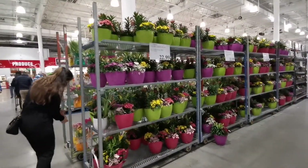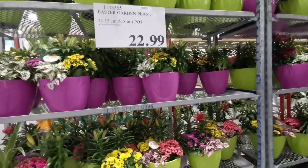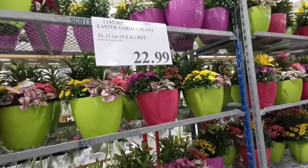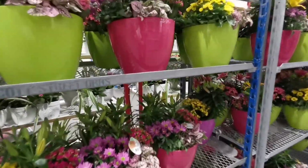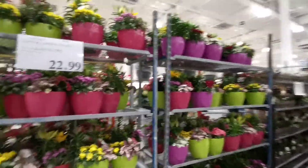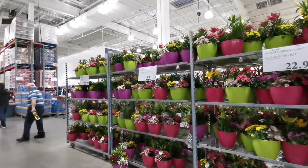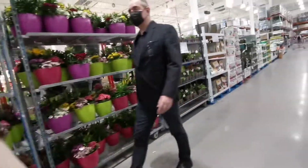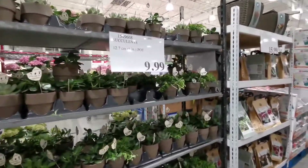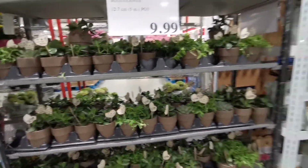I think these are especially for spring — they are beautiful. These pots are $23 and these little guys are $10. They're all pretty.